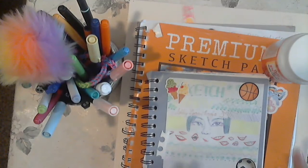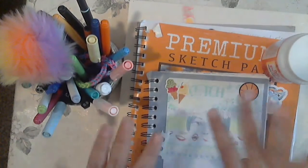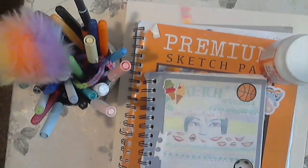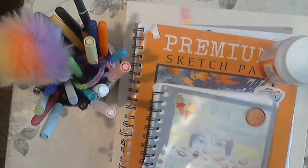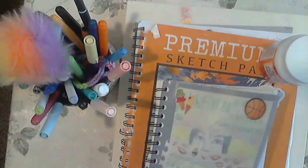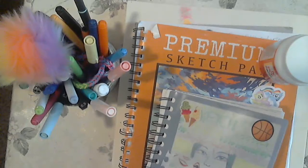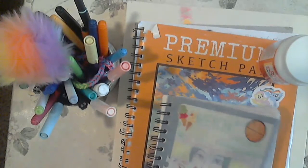All right, okay everyone, this is Ashfire33 and this is another video of my sketchbook drawings for the week, so I'm really excited. So let's go from back to where we left off. It's near the end of the sketchbook, so let's go.